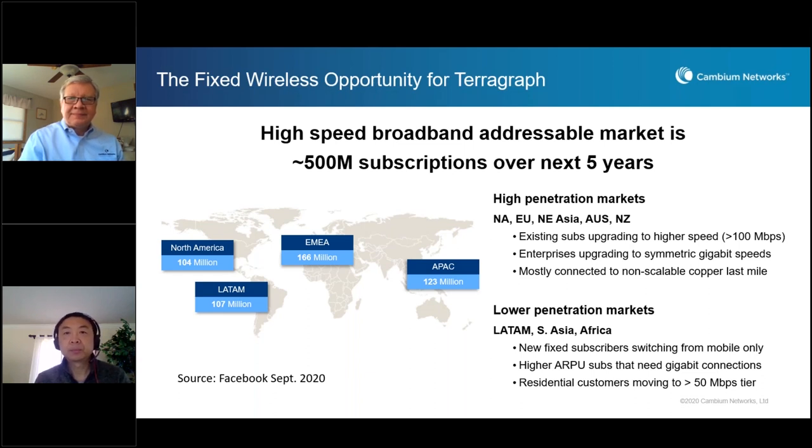This is Praveen Sampath from Facebook Connectivity. I want to kick off with how we view the opportunity for Terragraph-based technology that Cambium is using in their CNWave product, specifically about the fixed wireless opportunity. We believe that in the next five years, there will be 500 million plus subscriptions, which is the addressable market for Terragraph-based fixed wireless access technology. If you look across the globe, there are two kinds of markets for fixed wireless access. One is the high penetration market, covering North America, Europe, Northeast Asia, Australia, and New Zealand.